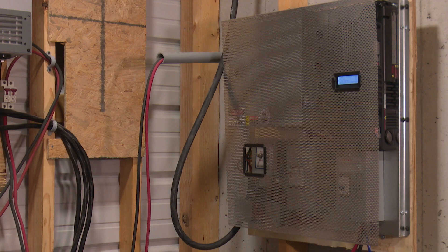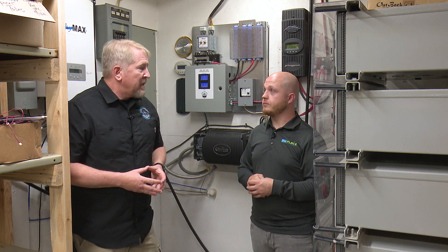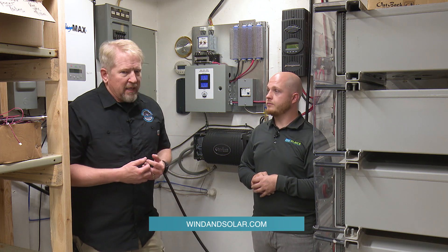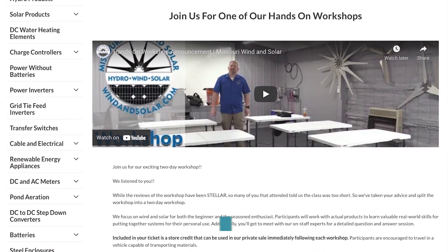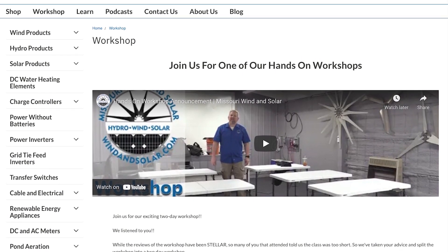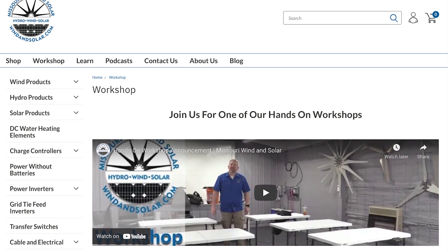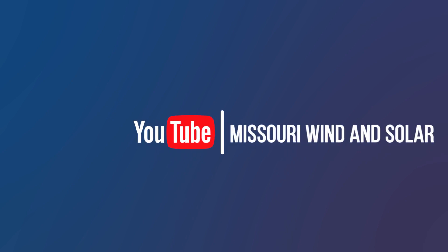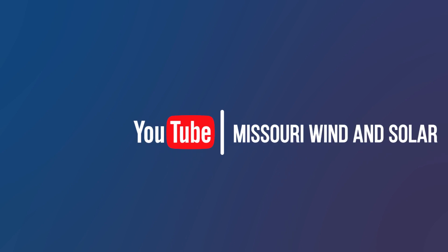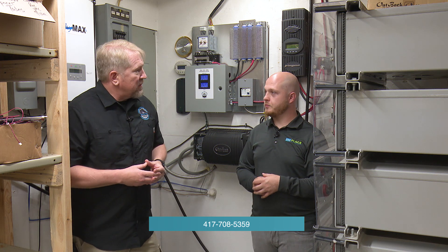If anybody at home needs to learn more about this system or any other kinds of systems, the best thing to do is come to one of our workshops. You can check us out online at windandsolar.com — there's a tab for our workshops. We have two and three day workshops and go through all of this in total detail, taking you from not knowing which side of the solar panel goes up all the way to being able to comfortably put a system in. There's also a ton of resources on the website, our YouTube channel, and you can reach out to our sales team at 417-708-5359. They do sales, after-sale service, and make sure your system is good to go.